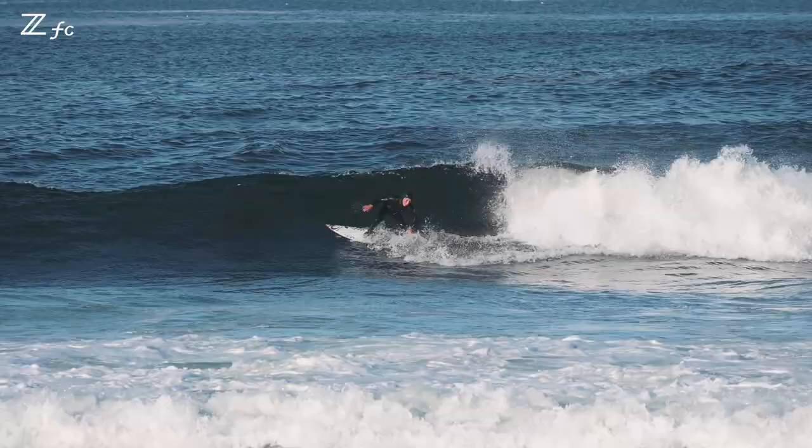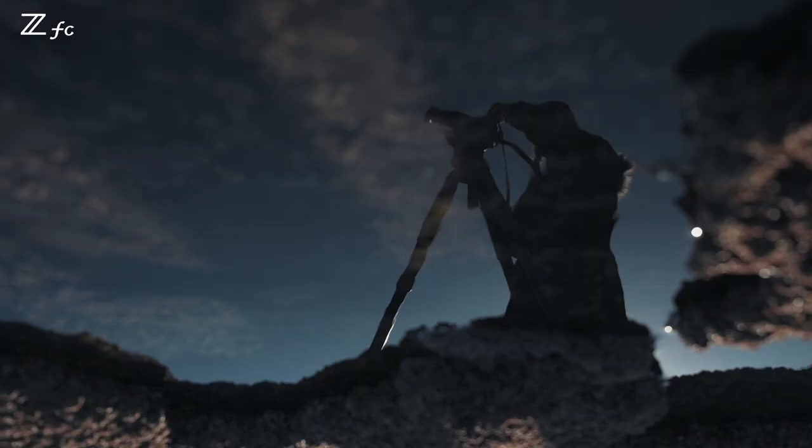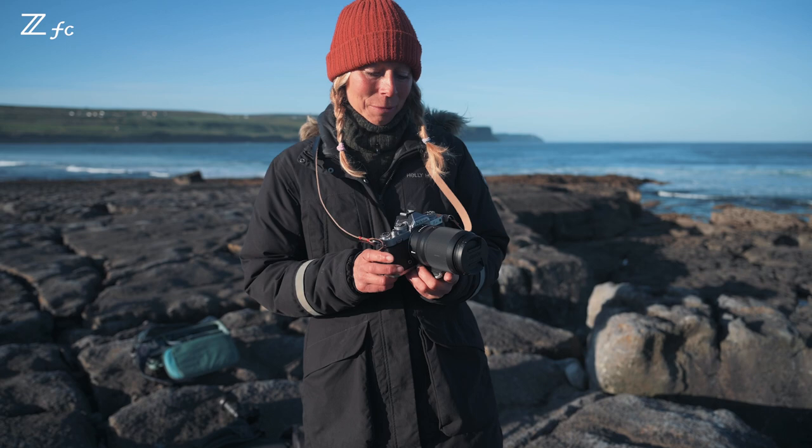I usually use George's cameras which are quite big and heavy, so I have to say this camera is much lighter and even the lens is quite small compared to the other one I used to use, so I'm really excited to use it.